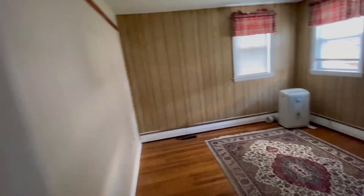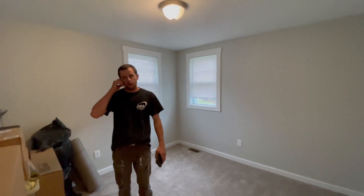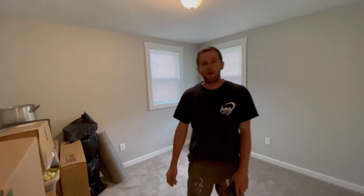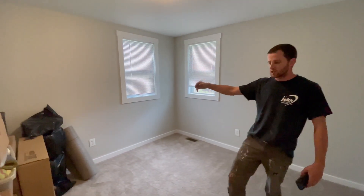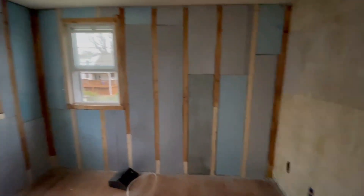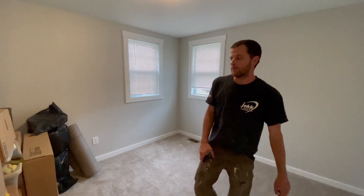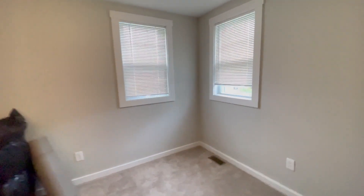In this bedroom we only sheetrocked this wall and that wall, kept the two windows, nice light up top, little closet. The other walls are cinder block, so we decided to leave them rather than put two-by-fours with R-13 insulation — this room is already small enough. We just threw up foam board back there, same as what they had before. Not the greatest, but it gets the job done.